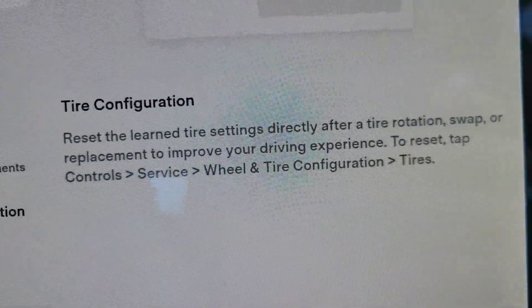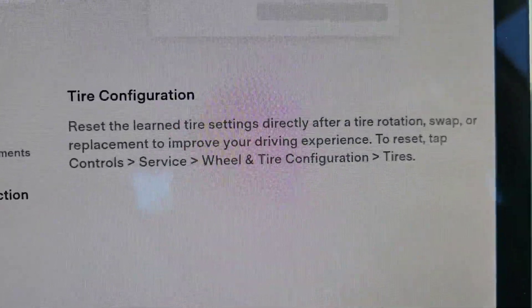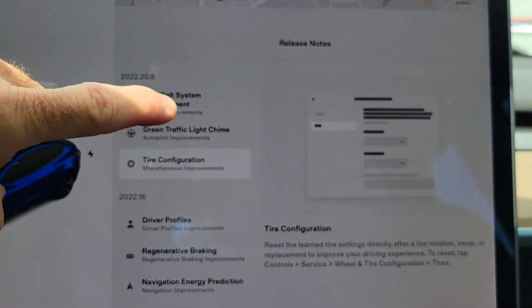And finally, tire configuration. You can reset your learned tire settings directly after a tire rotation to reset everything. Again, these are all things that we had in the last update.